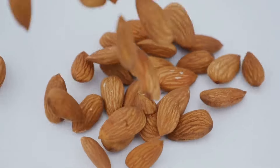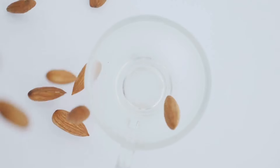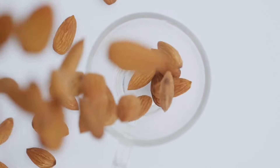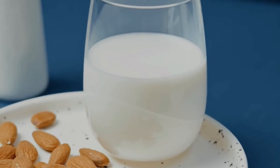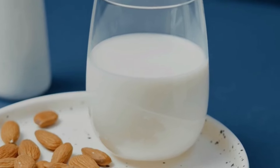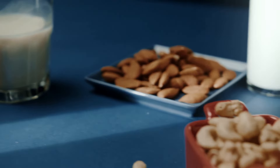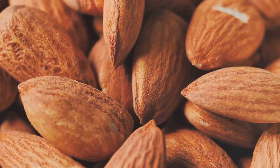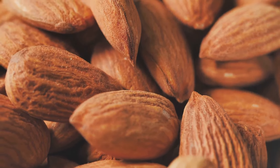Almond milk, like any food, can affect digestion differently in different people. It's generally considered easy to digest, especially compared to cow's milk. This is partly because it lacks lactose, a sugar many people struggle to digest. However, individual reactions to almond milk can vary. One factor that might influence digestion is the fiber content of almond milk. While almonds themselves are high in fiber, the process of making almond milk often removes much of it.